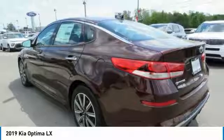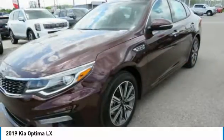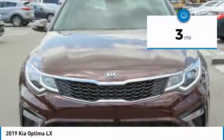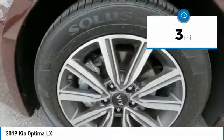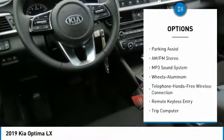Its smooth flowing lines speak of grace and style and offer a strong hint of European luxury. This vehicle has less than 100 miles. Here are some of this vehicle's great options: traction control, anti-lock braking system.